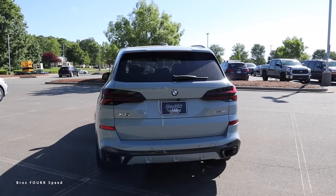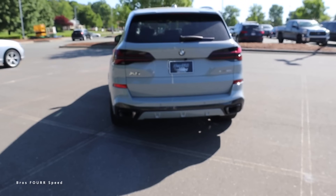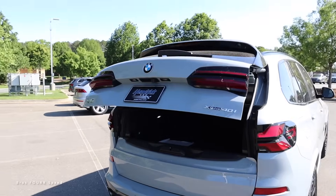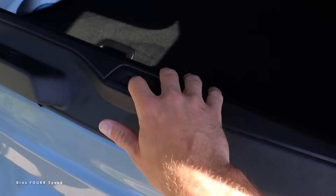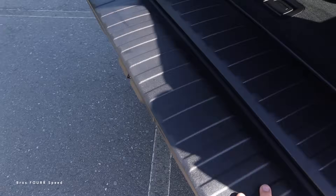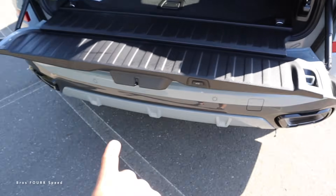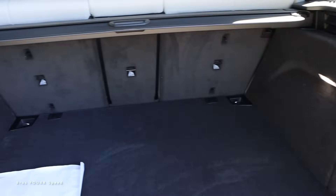This X5 has remote start — just triple-tap the lock button on the key fob. You can open the power liftgate with the key fob or the electronic button to the left of the backup camera. The X5 has a split-style power liftgate, so the upper portion goes up and you can electronically lower the tailgate portion, which you can use to sit on or as a barrier between the bumper and your load.